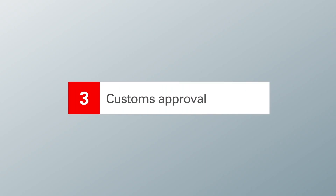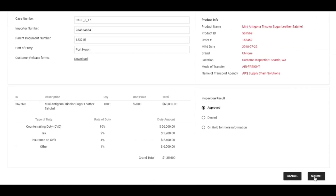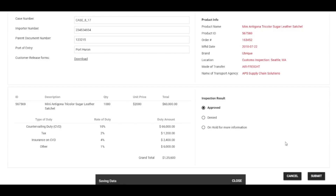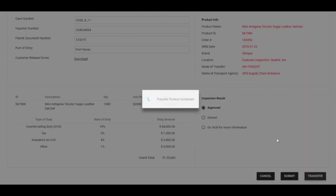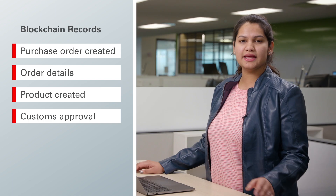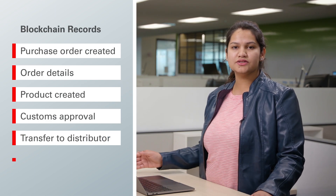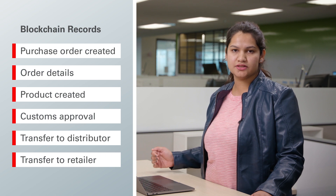Customs can now see the product and review it for approval or rejection. The rejection or approval decision gets saved onto the blockchain network. Once they have approved the product they can transfer it to the distributor. The distribution center receives the product, can see the details from the manufacturer, and can then transfer the product to particular retail stores.